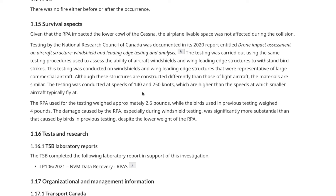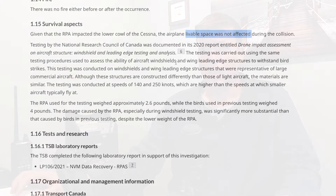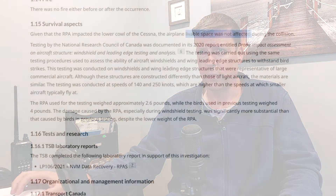The investigation report points out something very important: the livable space of the aircraft was not affected during the collision. They said it was very much possible that the leading edge and windshields may be able to withstand a bird strike, but the windscreen certainly would not have survived that strike. You would have had the drone — with power on — inside the aircraft, right where the pilots were flying.